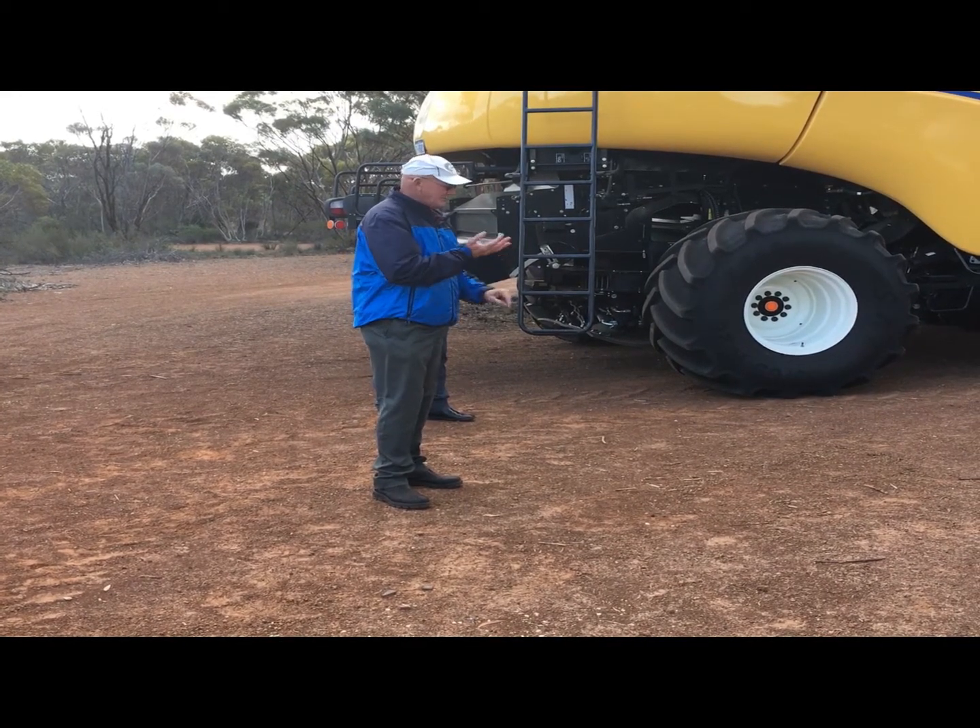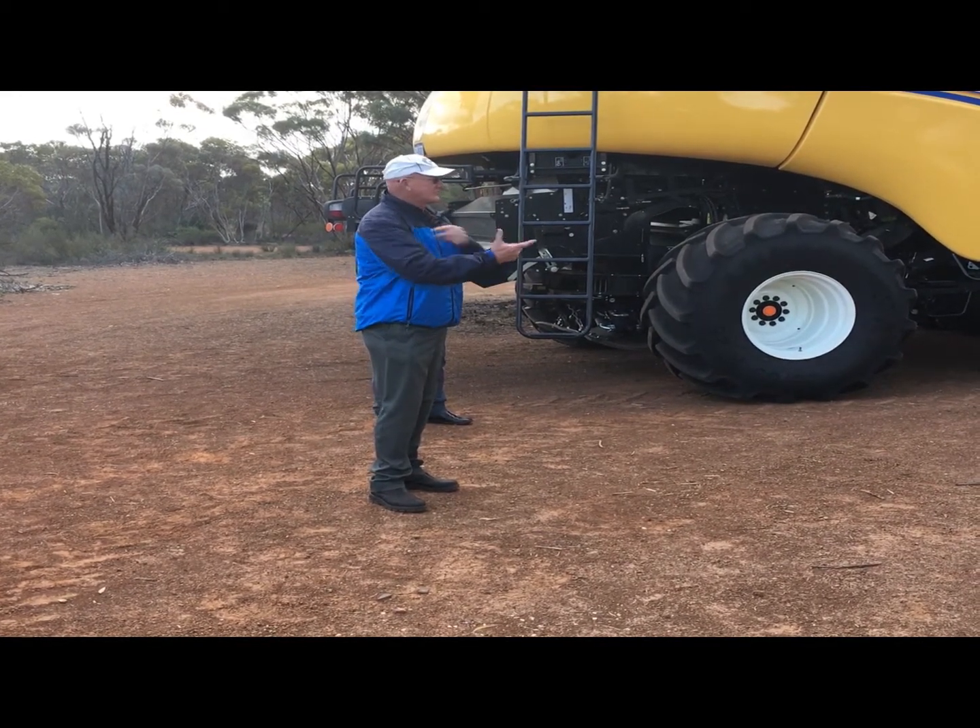Basically the project was CHAFF, which was: catch it, cart it, cook it, crush it or cremate it.